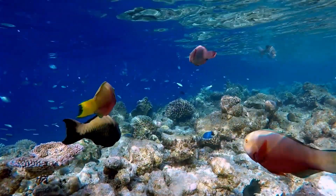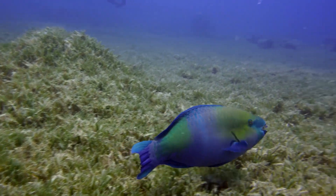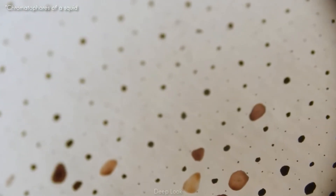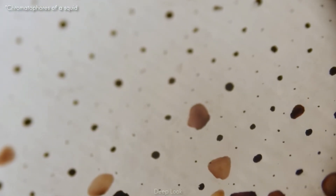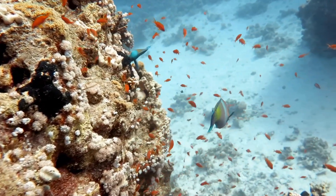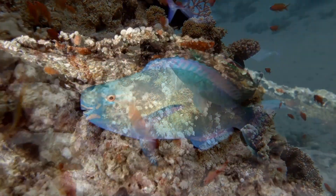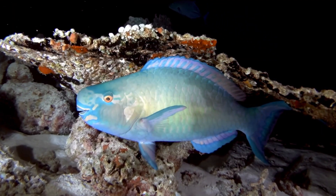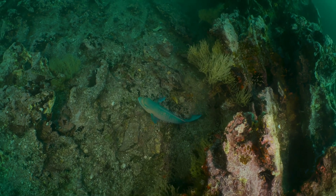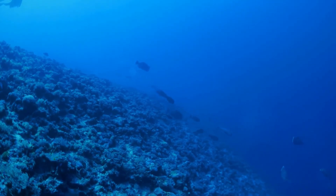The intense coloration of parrotfish isn't static. Instead, these hues are dynamic and often reflect an individual's sex, age, mood, and even social rank. Their skin contains specialized pigment cells, or chromatophores, which can expand or contract in response to hormonal signals or environmental stimuli. During the day, terminal phase males often display bold patterns and iridescent flashes, especially during territorial disputes or mating displays. However, at night, these same fish can dull their colors dramatically, shifting to pale browns or grays to blend in with the reef as they rest. This ability to change coloration rapidly serves multiple functions and is regulated by complex neuroendocrine feedback loops that scientists are still working to fully understand.